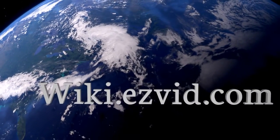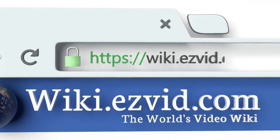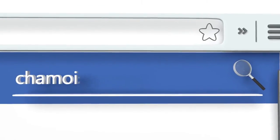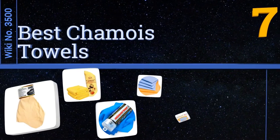wiki.easyvid.com — search EasyVid wiki before you decide. EasyVid presents the seven best chamois towels. Let's get started with the list.